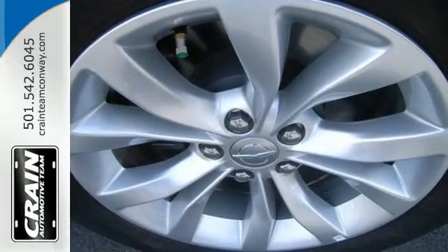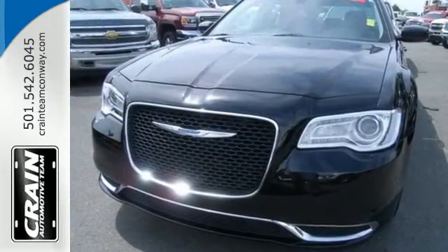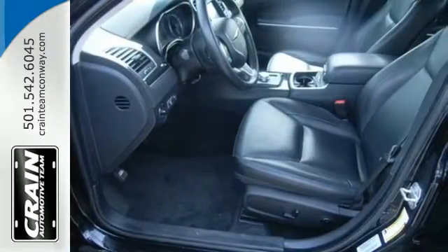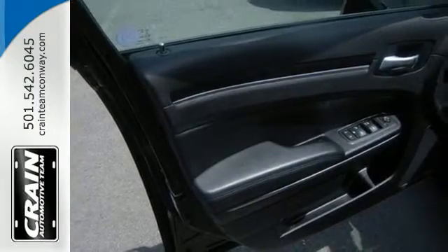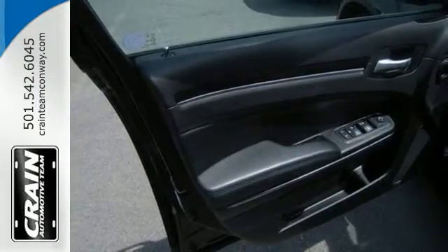Heated leather seats greet you as you engage the keyless go and hear the satisfying growl of its engine. Comforts like dual-zone climate control and integrated voice command with Bluetooth are at your command, while heated mirrors and advanced multi-stage airbags keep you in control.